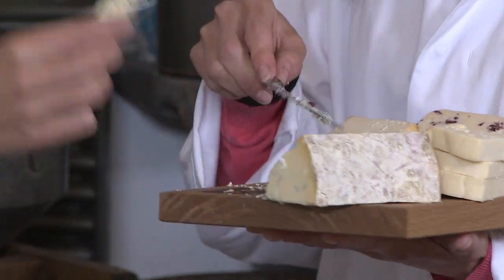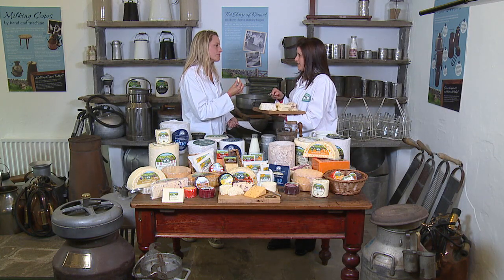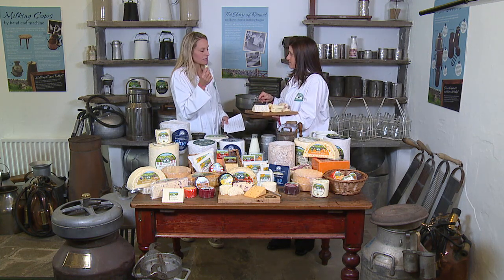Yeah, let's try it. There we go — you can see it's got a lovely colour, it's really, really creamy. Beautiful, so good. So it's so many different colours, flavours, textures. Yeah, it's delicious.